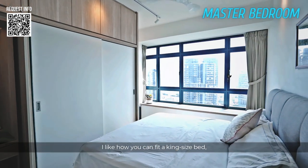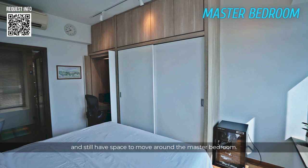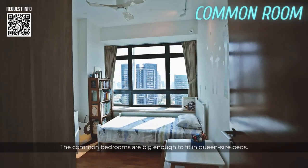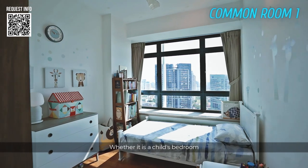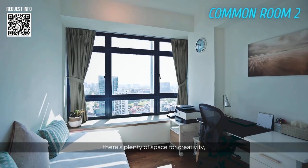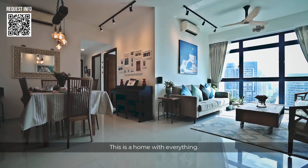I like how you can fit a king-size bed, extra big wardrobe, a built-in study and still have space to move around the master bedroom. The common bedrooms are big enough to fit queen-size beds. Whether it's a child's bedroom or a home office, there's plenty of space for creativity, imagination and functionality. This is a home with everything.